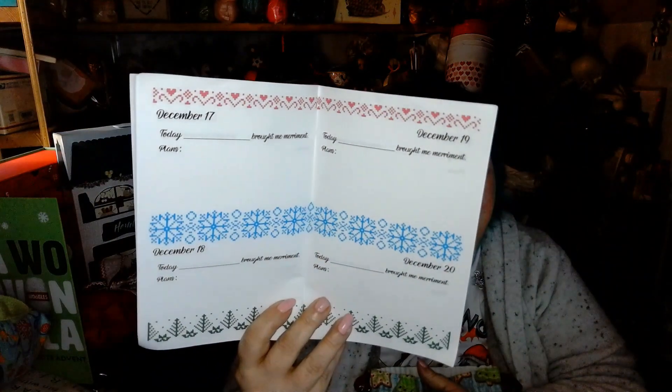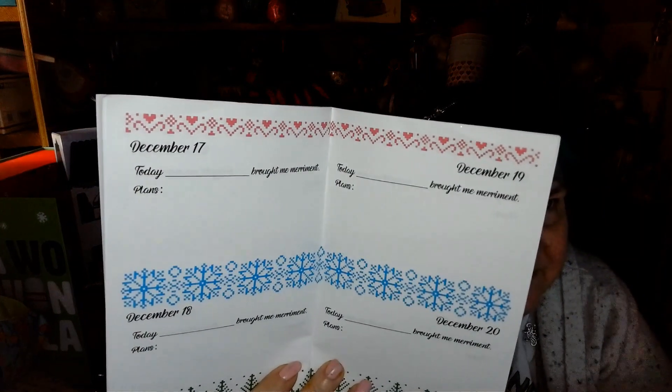Now we'll go on to Southern Skeins. First thing I have is a bag, and this is for December 25th so I won't open that until Christmas. There is a card that tells me the names of all the yarns, and there is a booklet where I can mark down everything I've done throughout the month of December. That's really cool.